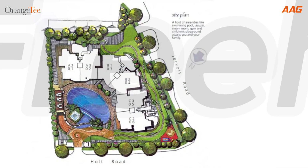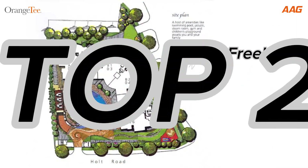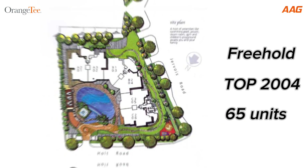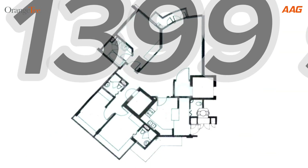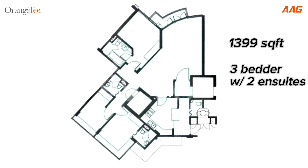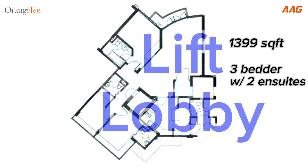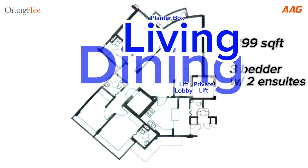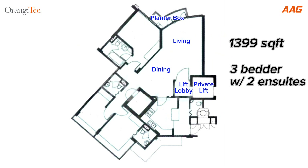Shearsville is a freehold condominium which has obtained TOP in 2004. There are 65 units in this development. Our unit stands at 1,399 square feet, which is a 3-bedder with 2 en-suites. The overall layout is spacious and functional. You'll enter into your personal lift lobby via the private lift, where you'll be greeted by a separate living and dining, giving you well-defined space to place your furniture.